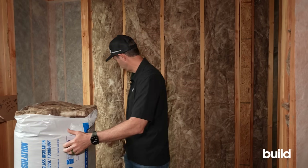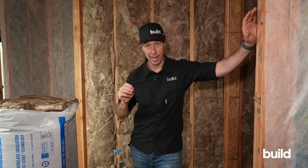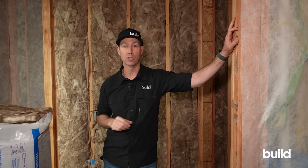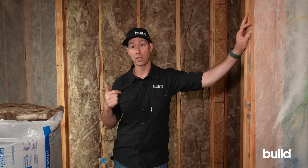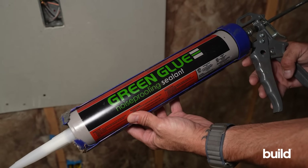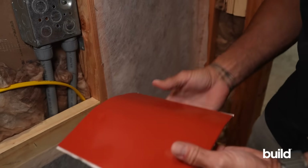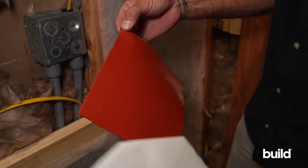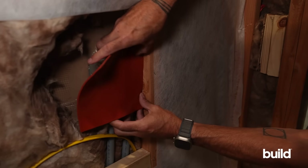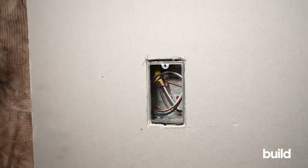Besides insulation, we need to treat all penetrations in the wall. Behind me I've got an electrical outlet and a switch — we need to do everything we can to stop air transferring through those. The least-cost method is canned spray foam. Next up is acoustic caulk. The best method is a putty pad — commercial builders use these for fireproofing. A putty pad adheres to the back of the outlet box, covering all the wires and penetrations.